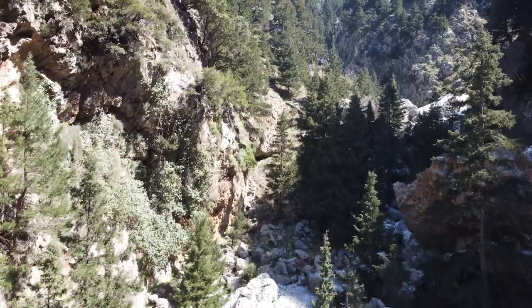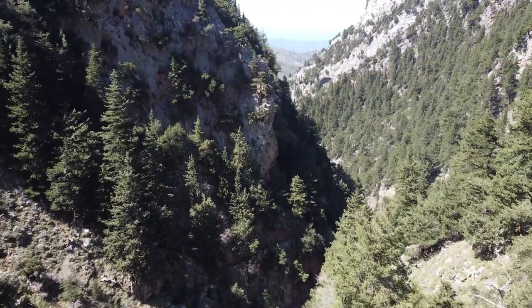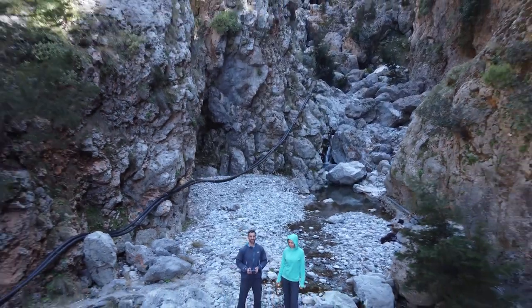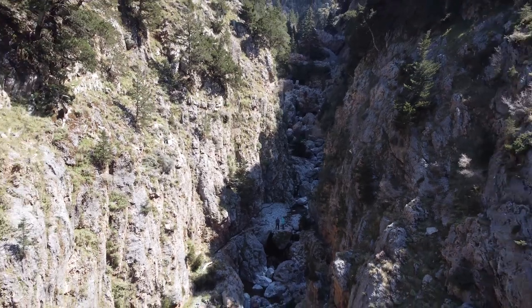Vrissi is one of my favorite gorges in Crete. I hope you have the chance to explore it one day. If you have been there already or have any questions, you can leave a comment in the comment section below. If you found this video helpful, press the like button and make sure you subscribe for more videos from Crete or on trips around the world. Thank you for watching, see you next time!